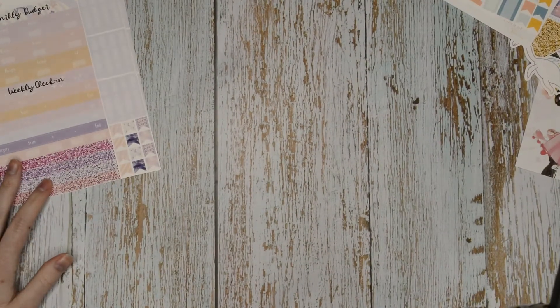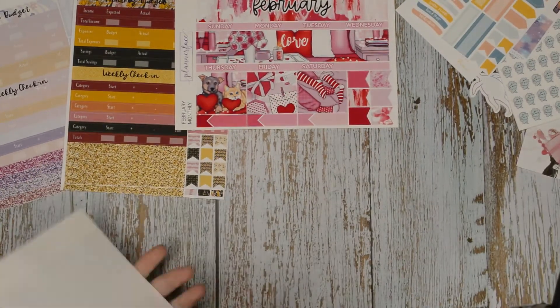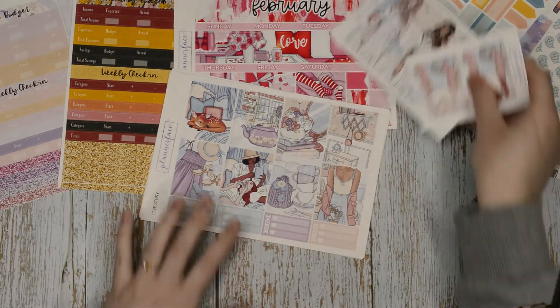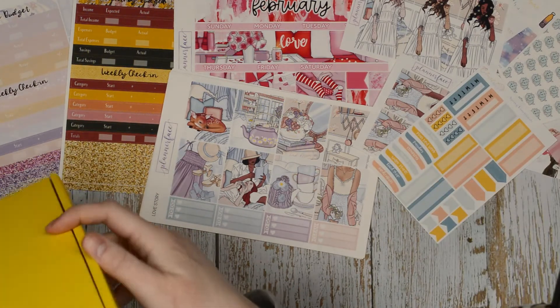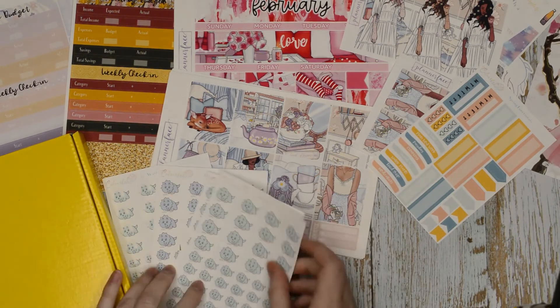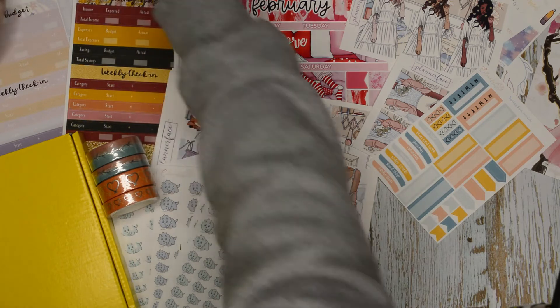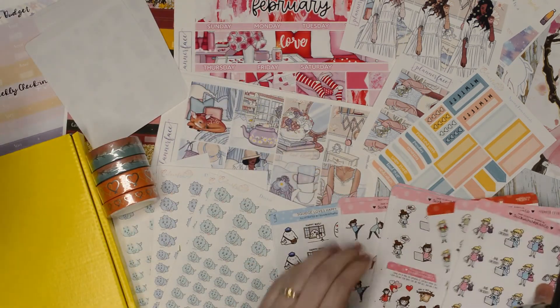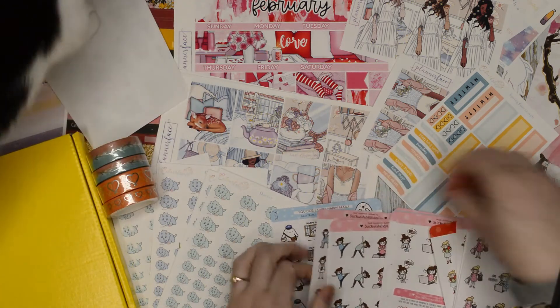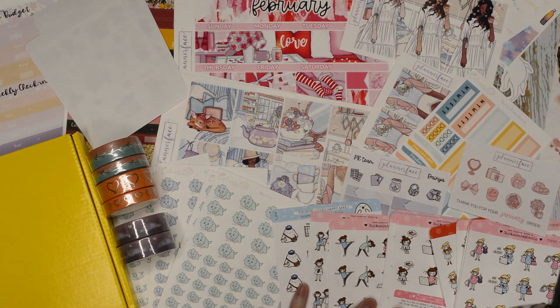That is it for the haul. I've already filmed one little ending reel but I'm filming another one because I'm more excited about the stuff in this part of the haul - though I'm also quite excited about my mystery kit. Let me know in the comments below what your favourite thing that I got was. I'm excited to try out these Stick With The Plan Co girls and Squidgies - she's really highly rated across a lot of the planning community, so I'm really excited to try them out.